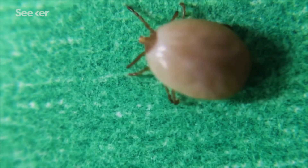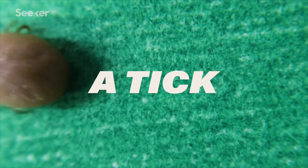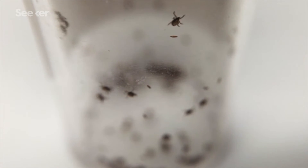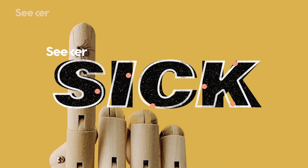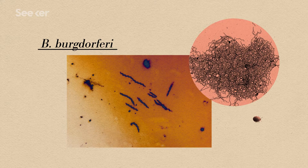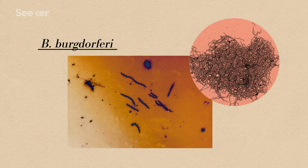When you think about Lyme disease, you probably think of a tick, or maybe more specifically, a tick bite. But what exactly is it about a tick bite that makes us sick? This is Borrelia burgdorferi, one of many bacteria that ticks can pass on to humans and the one responsible for Lyme disease.